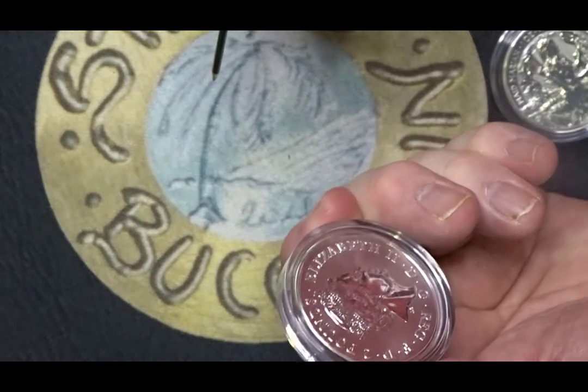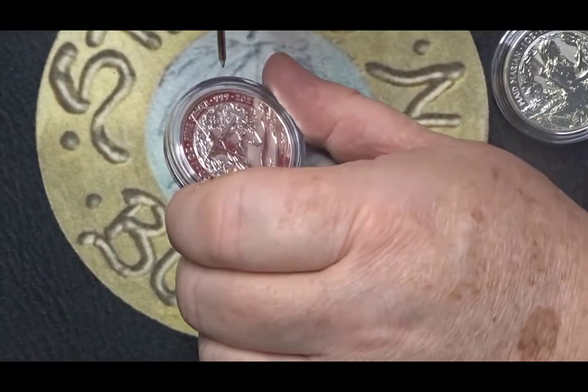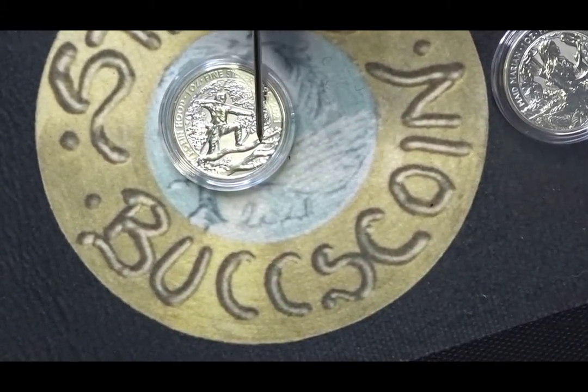All of them on the back have just the two pounds denomination, and these are proof coins. This one shows Robin drawing his bow, stood on top of a log.